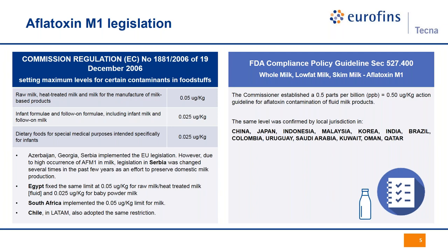Their request was based on the fact that for the rest of the world outside the European Union, the limit is as high as 0.5 micrograms per kilogram. The FDA limit is indeed 10 times higher than the one in place in Europe. This level has been adopted by the US and Canada, Latin American countries apart from Chile, China and many Asian countries, and most Arabic countries. So we have a split and different situation around the world.